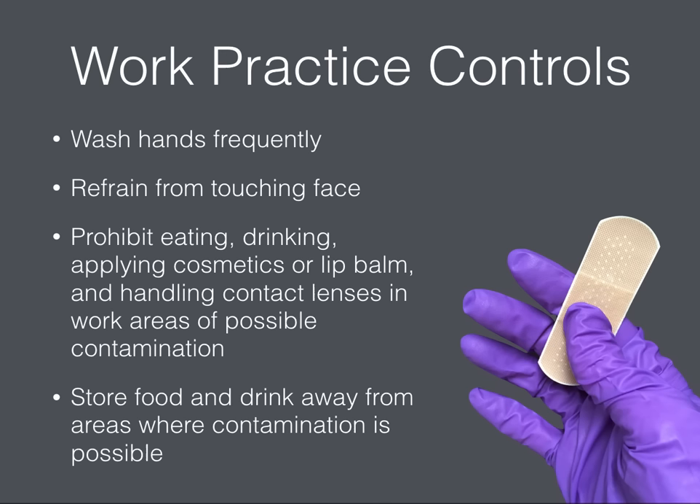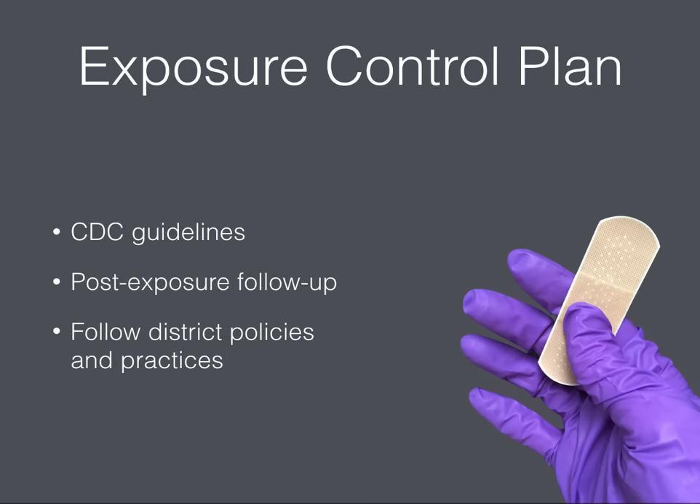A lot of activity goes on during your work day at school. Keep yourself safe by monitoring your classroom and work areas and following these work practice controls. Wash your hands frequently and refrain from touching your face. Don't eat, drink, apply cosmetics, or handle your contact lenses in areas where contamination might be possible, and keep your food and drink away from those areas too. Guidelines developed by the CDC protect you from exposure to BBPs. Your district's exposure control plan contains information including what to do if you suspect an exposure. If you're not sure what to do, ask your administrator or your school nurse.